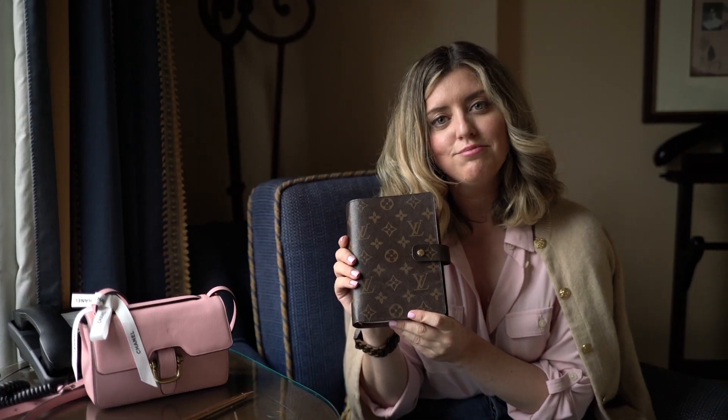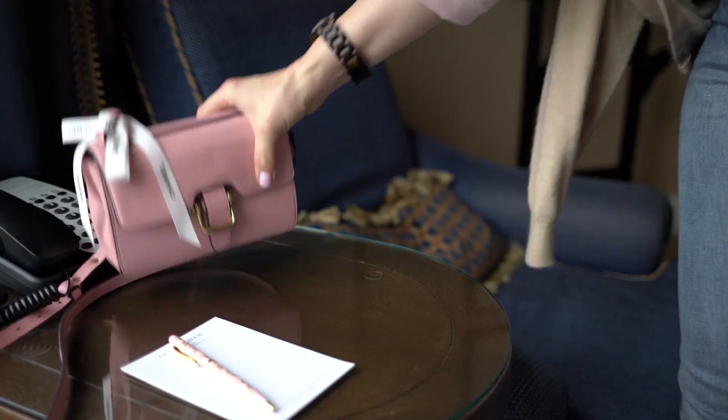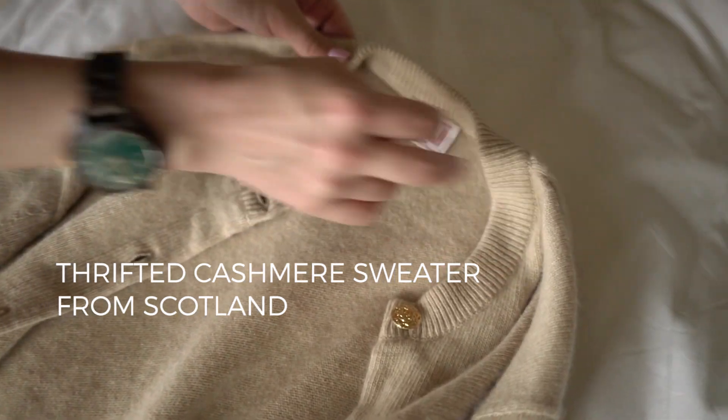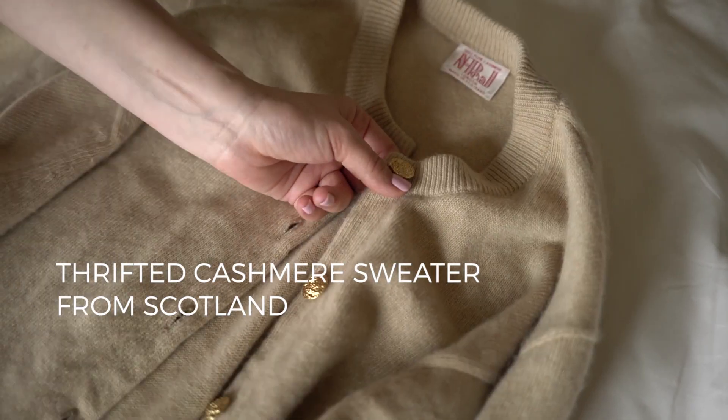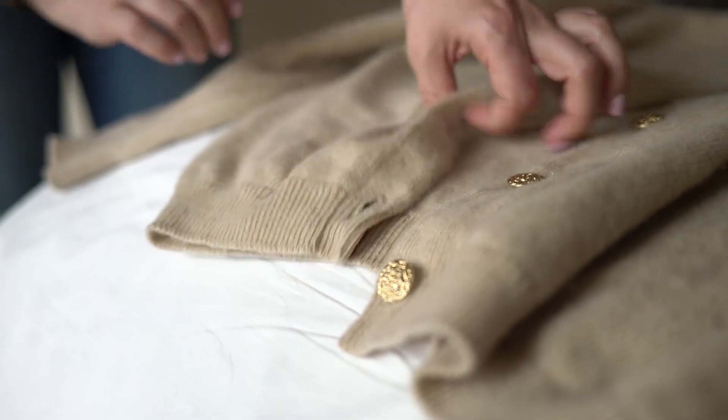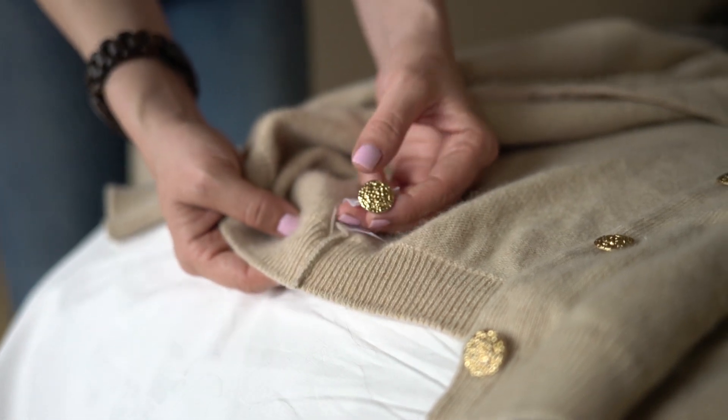It's kind of expensive but for the whole year to keep carrying this cute little Louis Vuitton planner, it seems very worth it. I'm obsessed with this cashmere sweater — it's made in Scotland, it's vintage, and it was $12.99 at the thrift store. There are no holes, no imperfections, no pilling, and the extra button is included. I've learned from Ladies of London that the finest cashmere comes from Scotland.